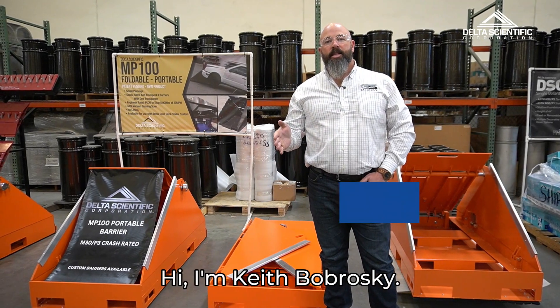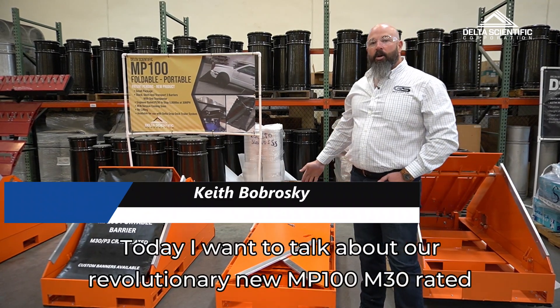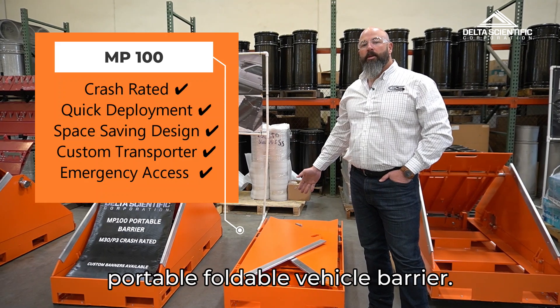Hi, I'm Keith Bobroski. Welcome to another Delta Scientific Quick Tip. Today I want to talk about our revolutionary new MP100 M30 rated portable foldable vehicle barrier.